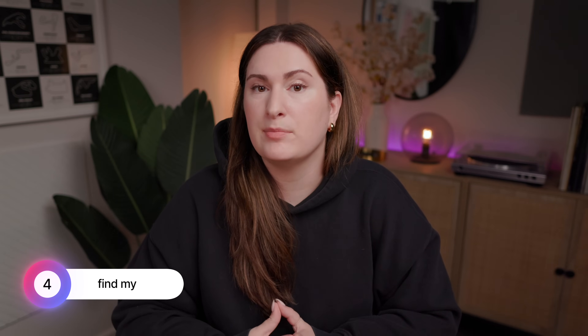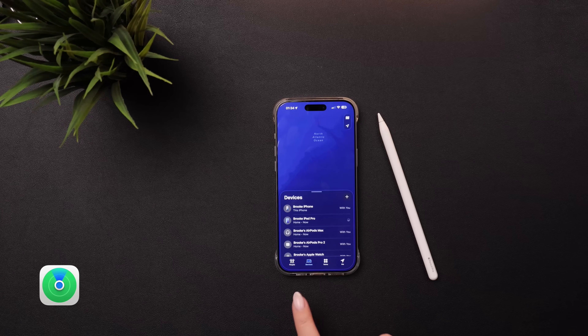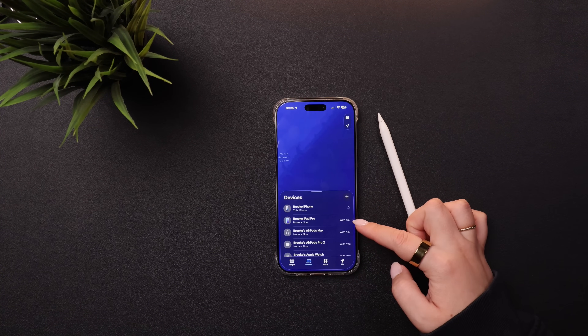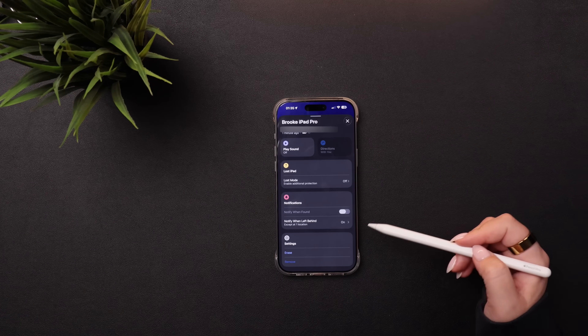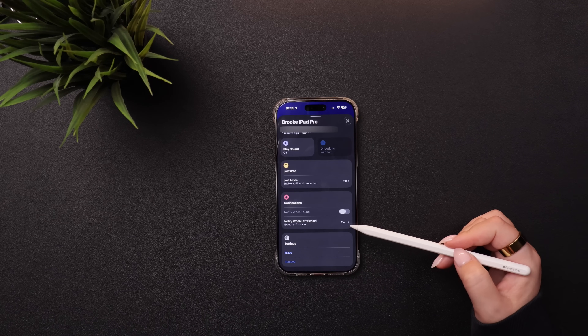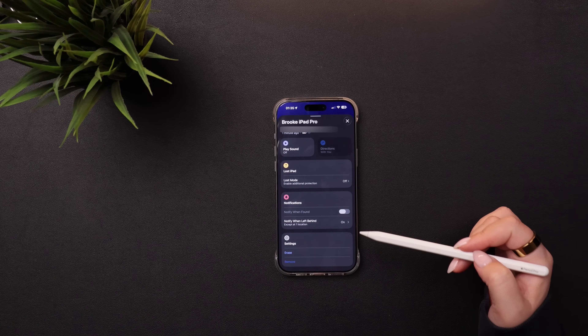The Find My app is great for knowing where your devices are at any time, but you can also turn on notifications so that you're notified if you ever leave one behind. I would make sure I'm on the Devices tab at the bottom, then see a list of all my devices. If I select my iPad Pro, you'll see 'Notify when left behind' — just click in to toggle that on. You can also set an exception in case you don't want to be notified when you leave home, but you do want to be notified when you're away on vacation.